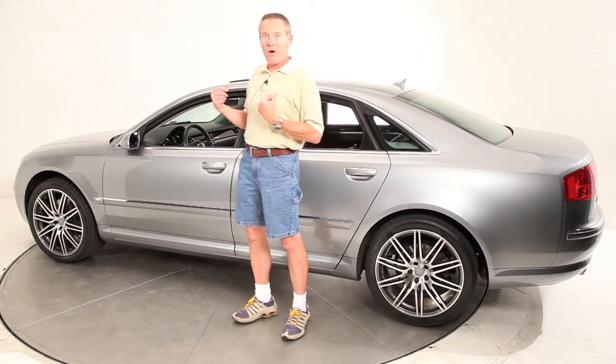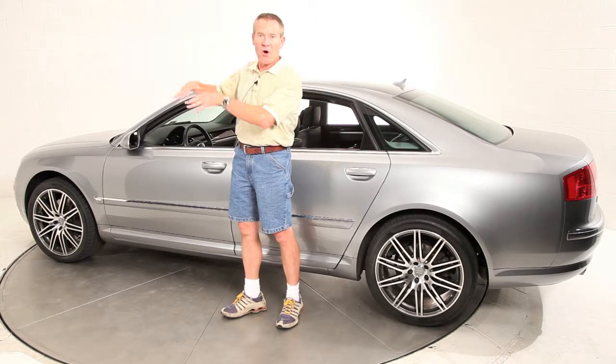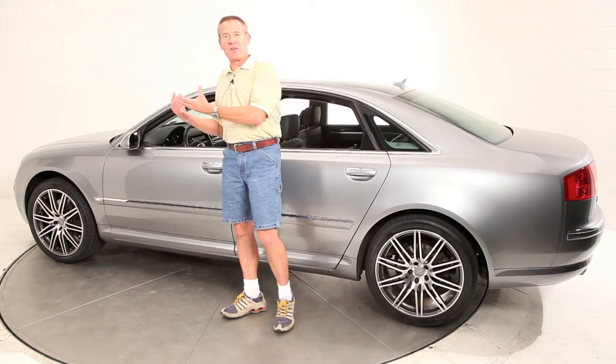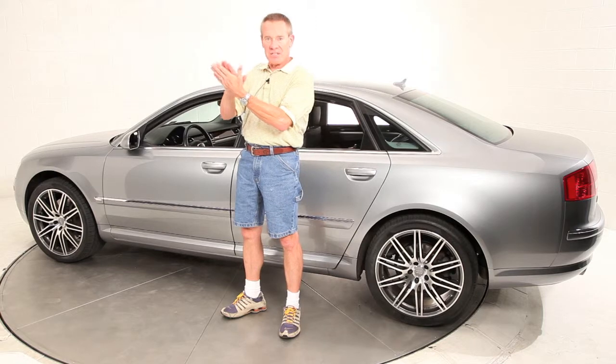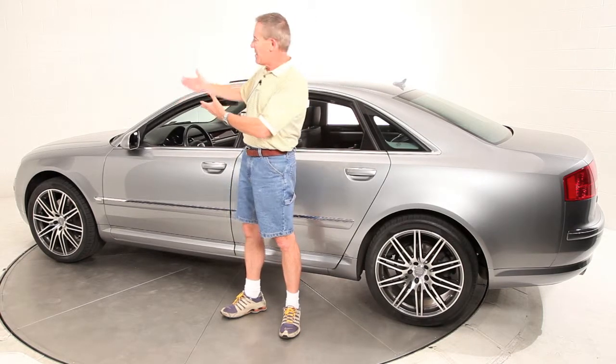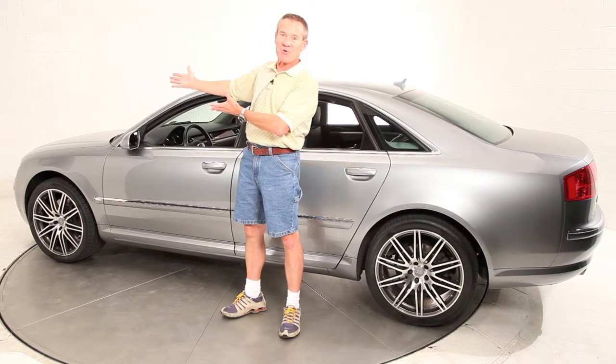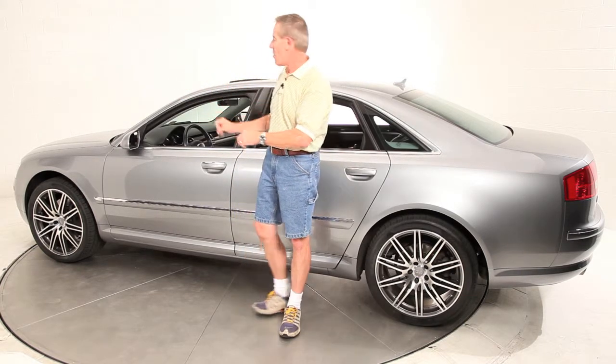When we got the car in, it had the 3M clear protection over the front of the car — it's that stick-on, we call it a clear bra — but that had been on there for 75,000 miles. The clear plastic itself was showing its age, but we used a heat gun and removed it. So now what you have is the original paint finish that has never seen a stone chip. It's really an impeccable car.